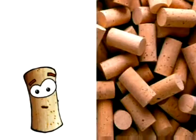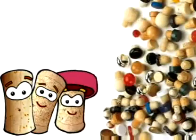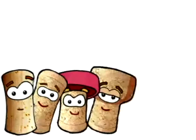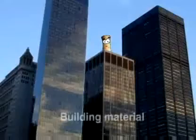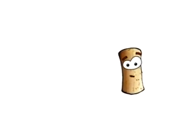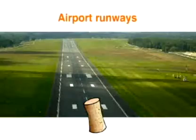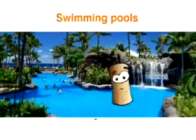There are corks, like me, which seal bottles, preserving drinks in a natural way. As a building material, cork is used for insulation against temperature, noise and vibration. Cork is also widely used in the construction of roads, bridges, airport runways, dams and swimming pools.